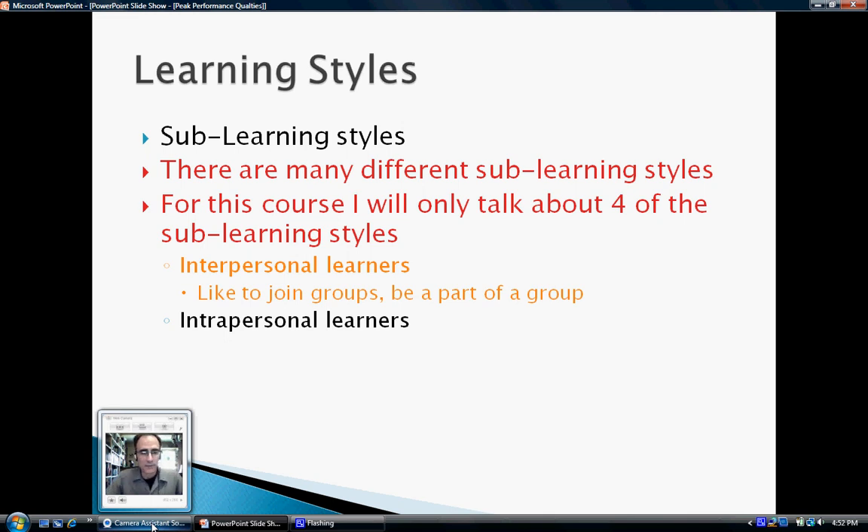Just the opposite of interpersonal learners is the intrapersonal learner. Intrapersonal learners are those people who hate to join groups — they'd rather work on their own. They don't like it when the class breaks up into group work. They would probably rather be an entrepreneur than be an employee. The intrapersonal learner would probably enjoy online learning much more than in-classroom learning, because they can be there all by themselves doing the work.